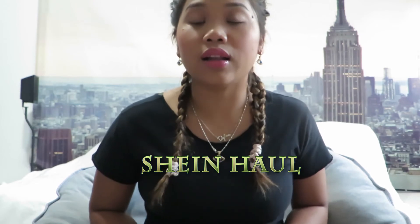That's it for my Shein haul! I hope you guys enjoyed this video. If you did, please give it a thumbs up and subscribe to the channel. Share the love — I love you guys, and I'll see you in the next video. Bye!